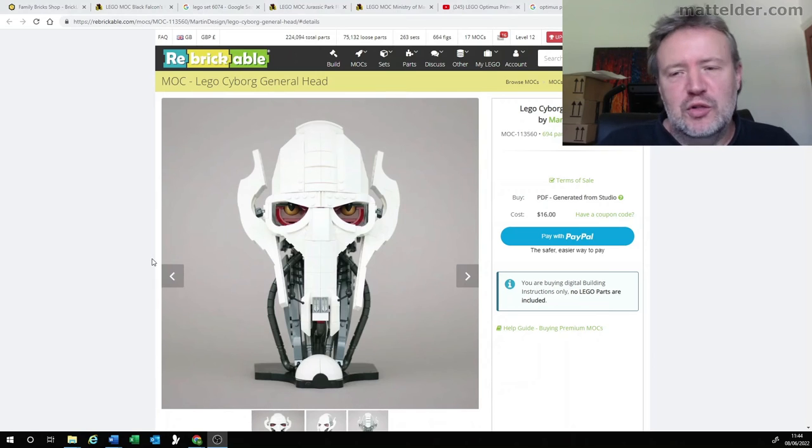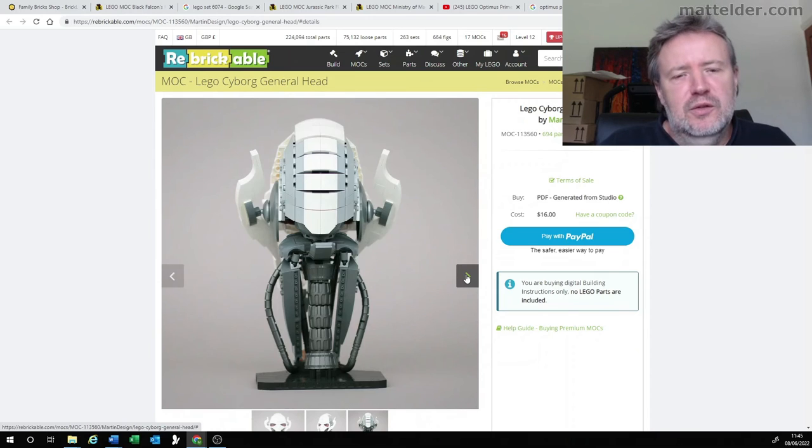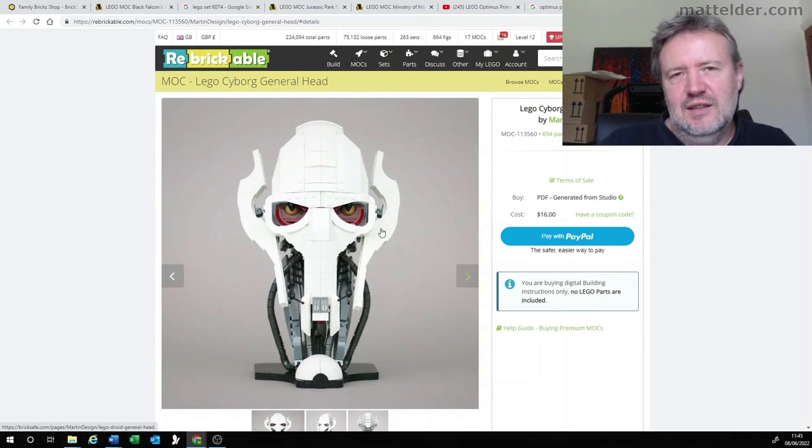This week's number one is the LEGO Cyborg General Head, also known as General Grievous, by Martin Design. Originally Optimus's trailer was going to be number one, but as soon as I saw this, it had to edge it out. General Grievous's head is actually quite a weird design with lots of curves, and they've managed to capture that really, really well. Looking at the art books for Episode 3, the original design was done by a designer who happened to go into a bathroom, saw a little bit of plumbing, and based the whole design on that. They've really achieved some great curves, and even from the back with the detailing it's quite amazing. Even the way they've managed to capture the eyes and get that cyborg slash organic feel is really quite impressive.